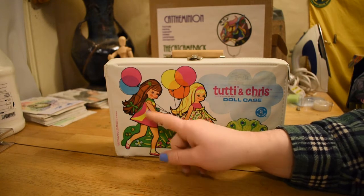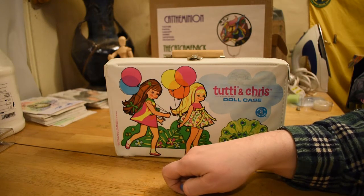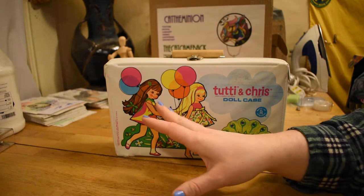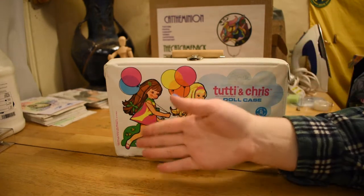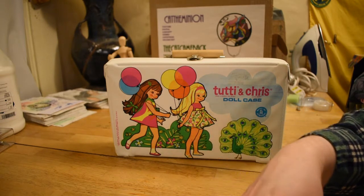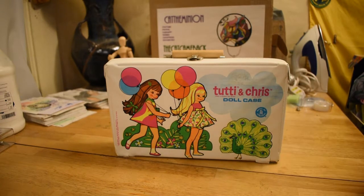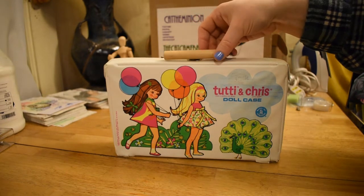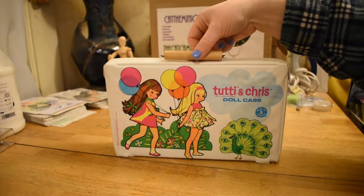In the late 60s, the brunettes would often have oxidized hair where, over time, the brunette would turn to a kind of a red color. I'm going to open this case. It's got a handle that somebody made out of a dowel to replace the original handle. I bought it like this on eBay.